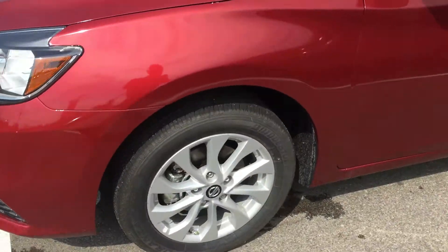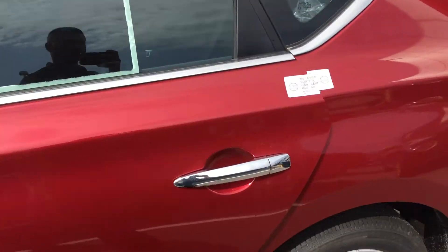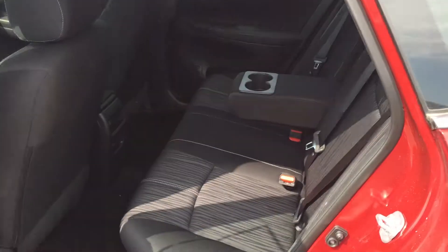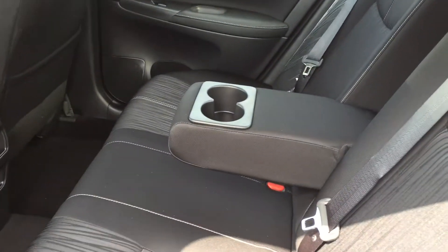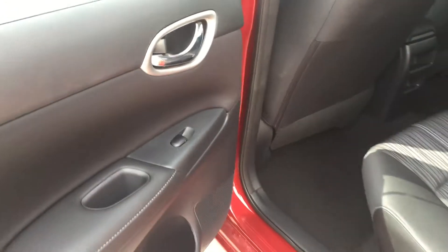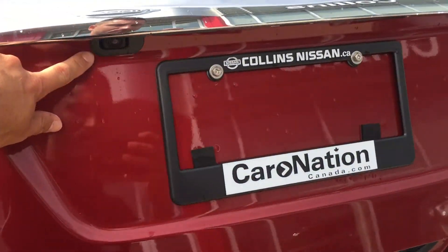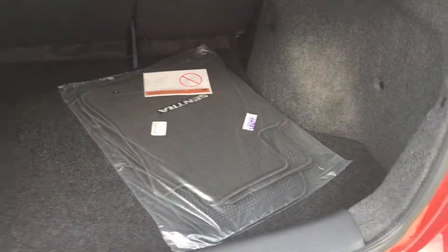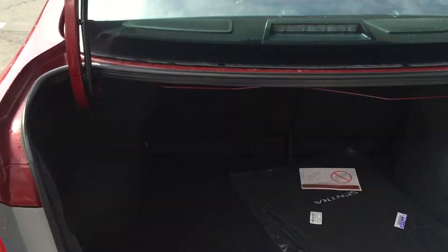This Sentra is sitting on 16-inch alloy rims. It's a five-passenger vehicle, very spacious in the back with a 60-40 fold-down, plenty of cup holders for the middle and also on the doors. Moving along to the rear, you do have your backup camera. Also, the trunk is extremely spacious, plenty of room for those hockey bags or golf clubs.